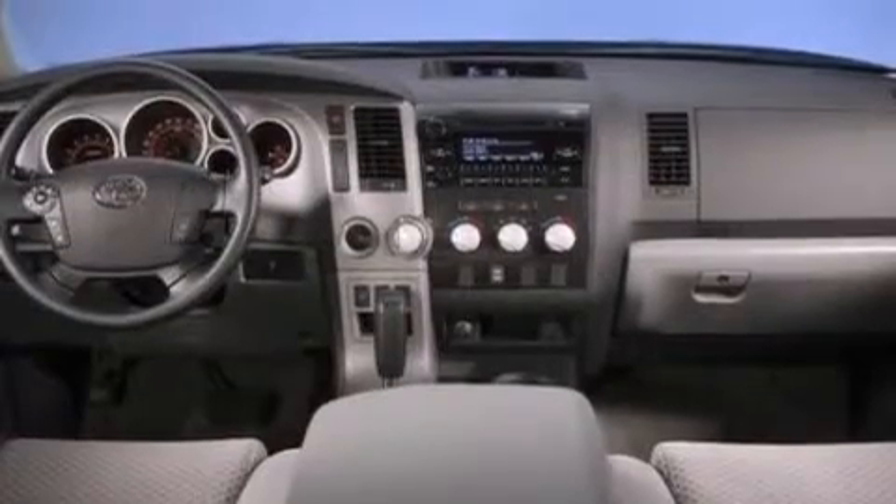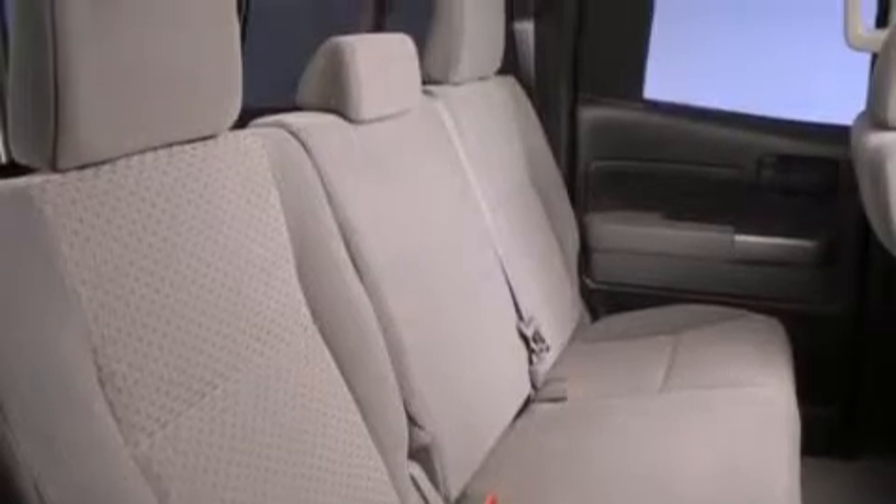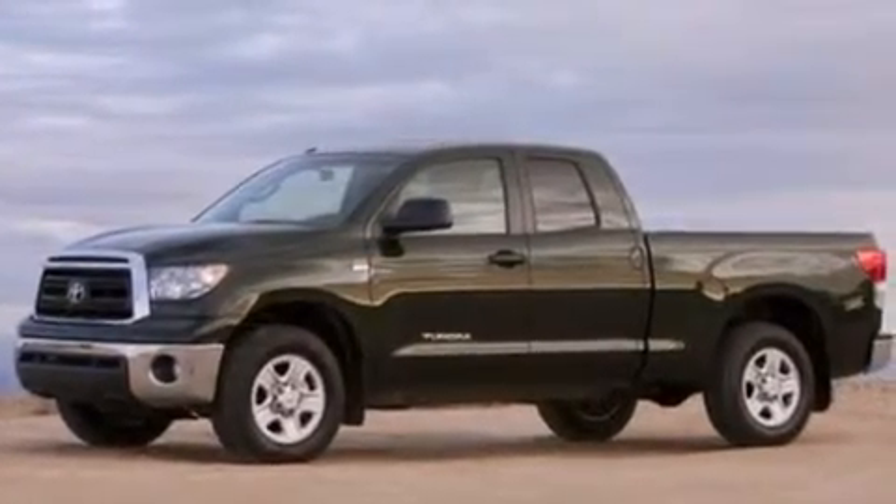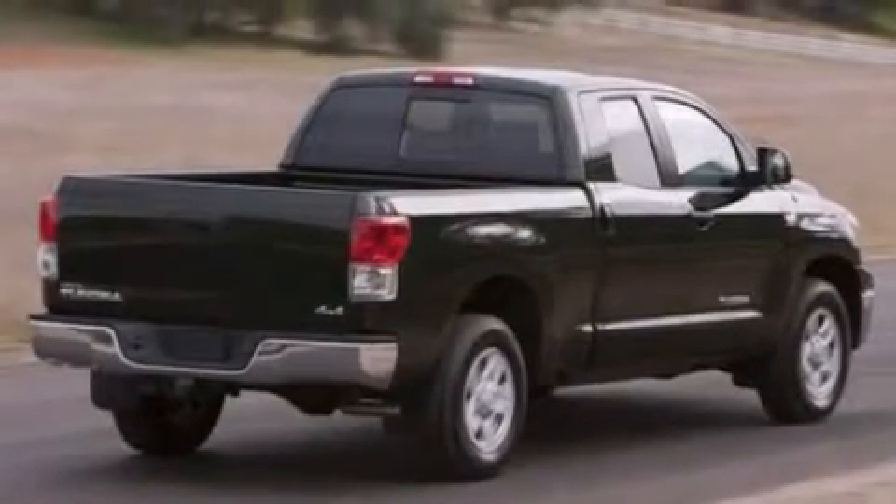Features include a low tire pressure indicator, traction control and stability control systems, cruise control, CD player which is capable of reading MP3s, rear curtain airbags, rear seat childproof door locks, a pass-through rear seat, full-power accessories, a keyless entry system and a limited slip differential.